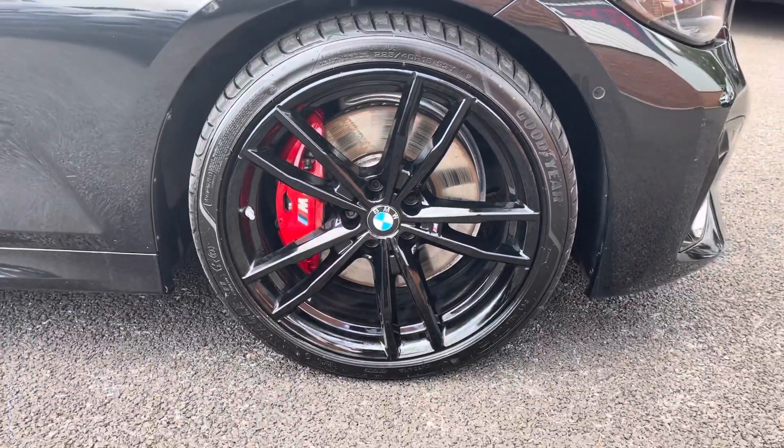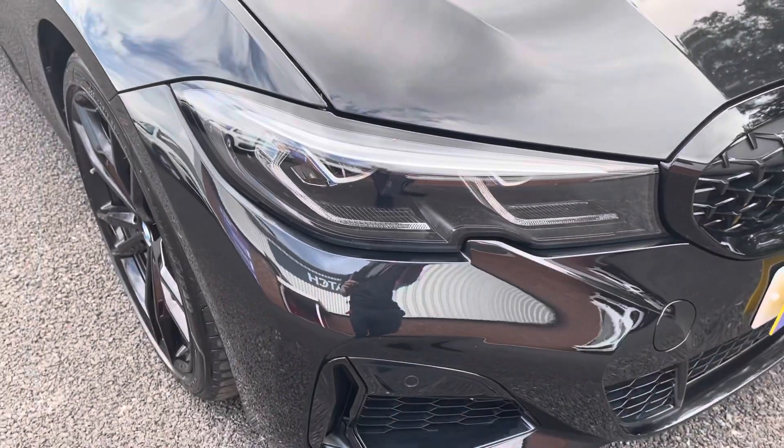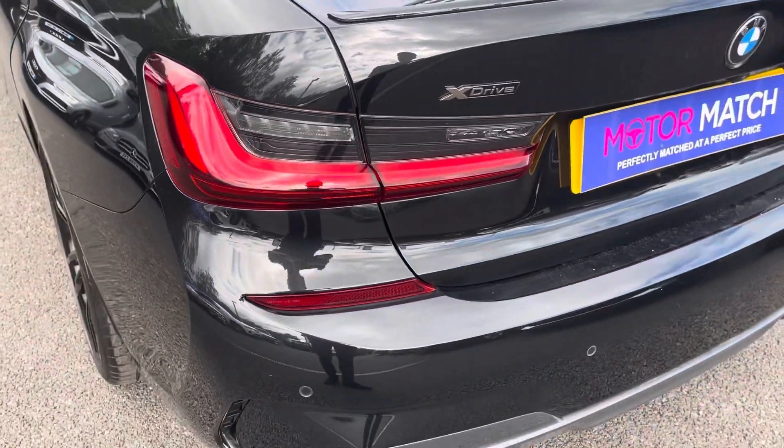There's more details regarding that on our website. Here you do have your upgraded 19-inch alloy wheels that really complement the black exterior very nicely. You do also have your LED headlights ensuring you always have crisp visibility at night.